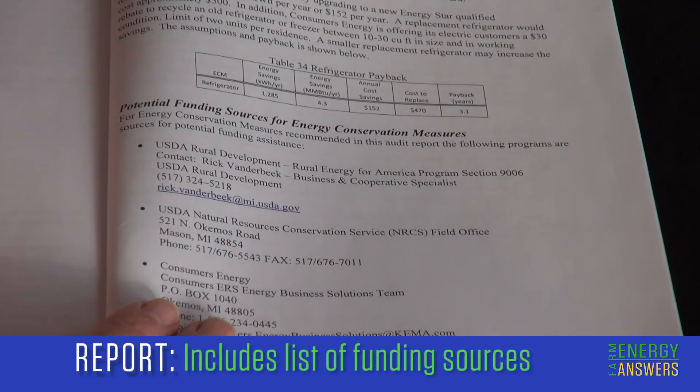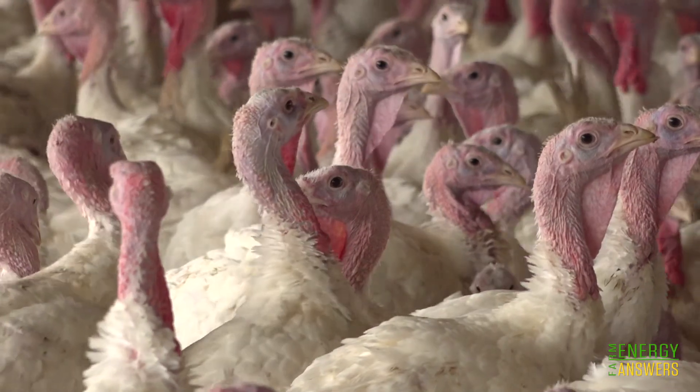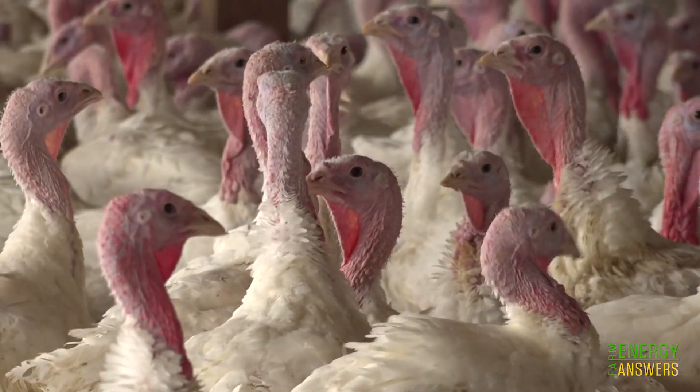The report will also include a list of other opportunities for funding those recommended practices, including utility rebates, low-interest loans, and grants through USDA, and there may also be some state programs. Then we could go out to those entities and find that money — it became a pretty easy process. It's not going to hurt you to understand your energy system, and if you understand it better, you know where you can improve, even if you never get any of the grants. The benefits themselves over the long term are huge.